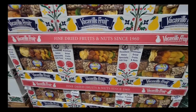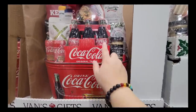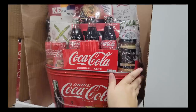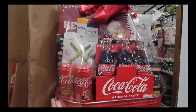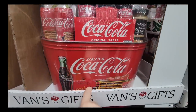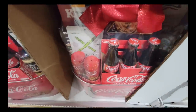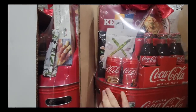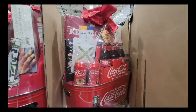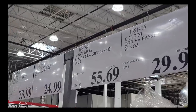I actually received one of these years ago — this is a Coca-Cola set. I love the little size of the bottles. It has a mustard, salt and pepper shakers as well. But the bucket — we used it for ice in the backyard. I haven't seen this in a long time, but I remember receiving this as a gift several years ago. I still have the Coca-Cola bucket. These are really fun especially for somebody who loves to collect Coca-Cola. This one is $55.69.